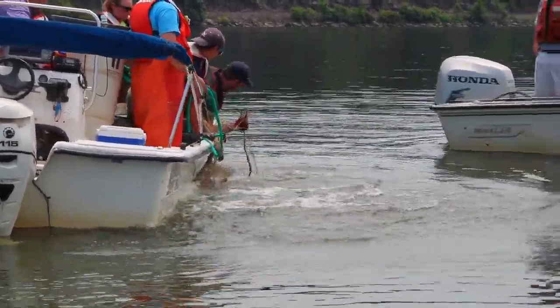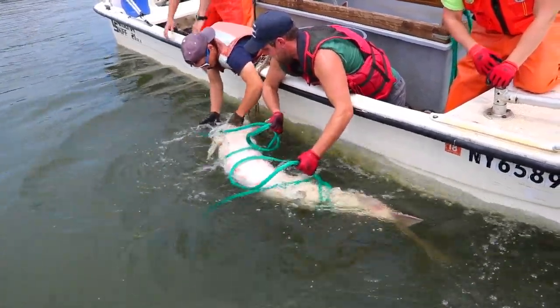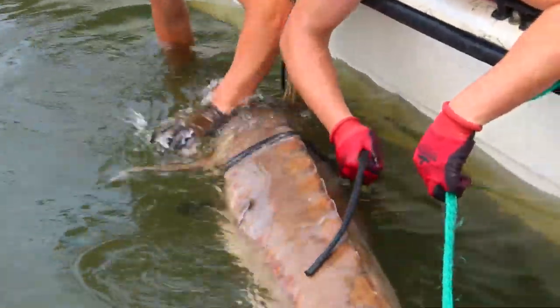People should care about sturgeon because they're the largest fish in the Hudson River, they've been around since the time of the dinosaurs, and they're just an awesome fish.